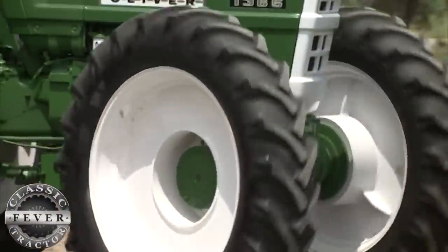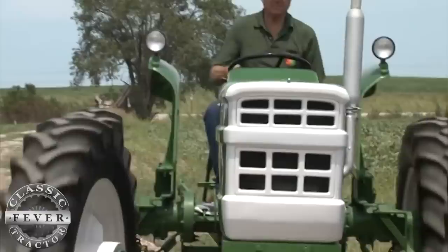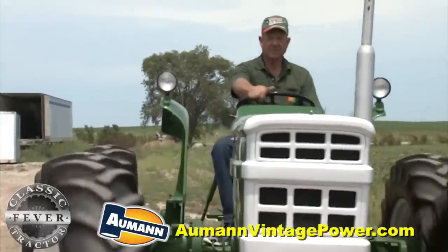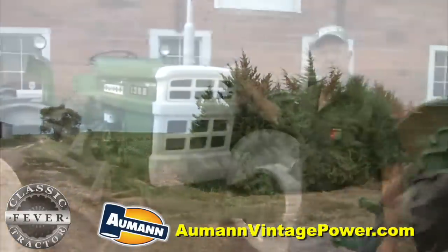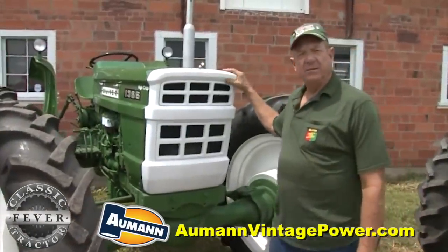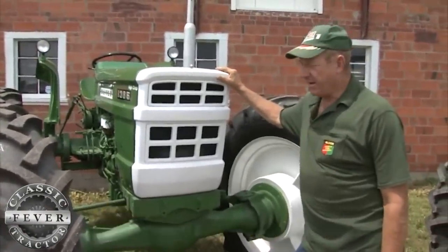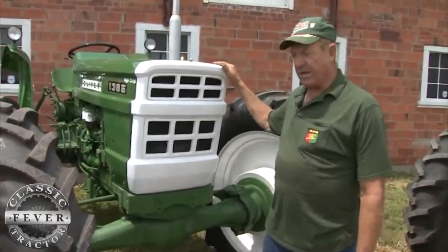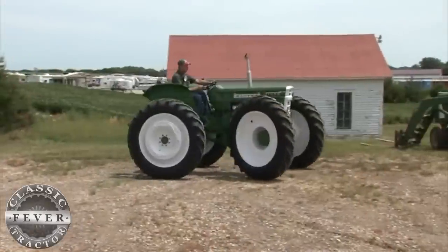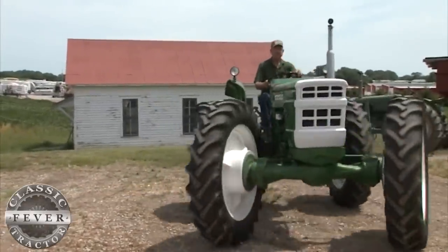This tractor is a 1975 1365 Mudder, found and restored to like-new condition by John Zakovitz. This is my 1365 Mudder that I found in a junkyard in southern Missouri. Of course, it never looked like this — it was all rusted up and flat tires rotted off. But I thought it was something else that nobody else has, and kind of unique.